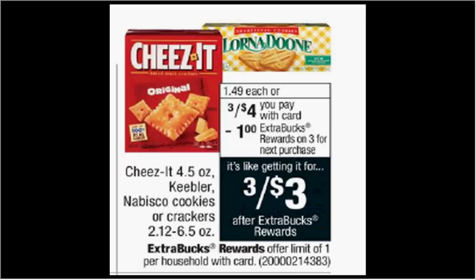Keebler or Nabisco cookies or crackers are on sale for $4. When you buy three, you'll get a dollar back as an extra care buck. There's a $1.50 off three coupon for Keebler found in your Red Plum of December 10th. If you buy three and use the coupon, you'll pay $2.50 out of pocket. Get the dollar back — it would be like getting each thing for $0.50.